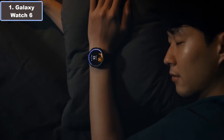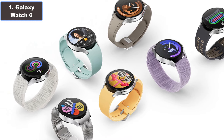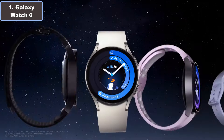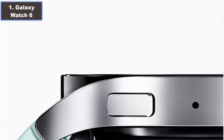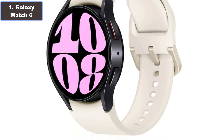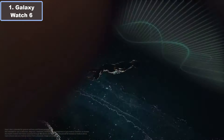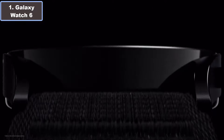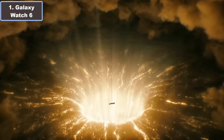The Galaxy Watch 6 ensures your peace of mind with wall-to-wall heart rate monitoring, alerting you to irregular rhythms that may indicate potential health concerns such as AFib. Packed with functionality and style, the Samsung Galaxy Watch 6 is your ultimate companion for a balanced and active lifestyle, available at $249. More details — click the video description link.